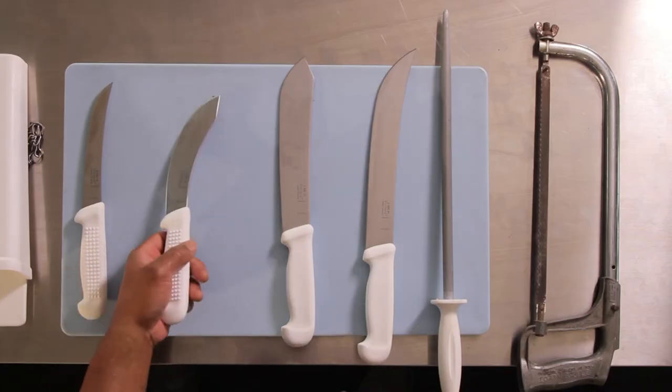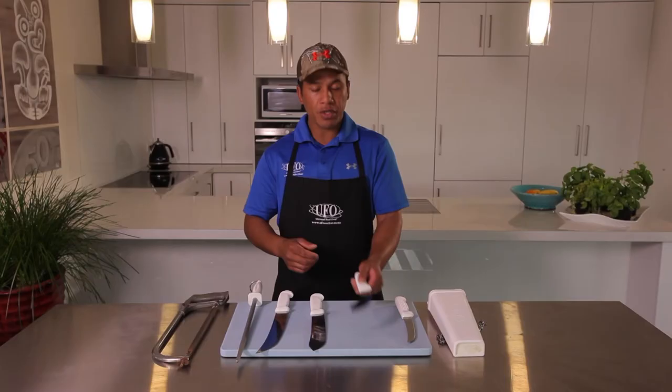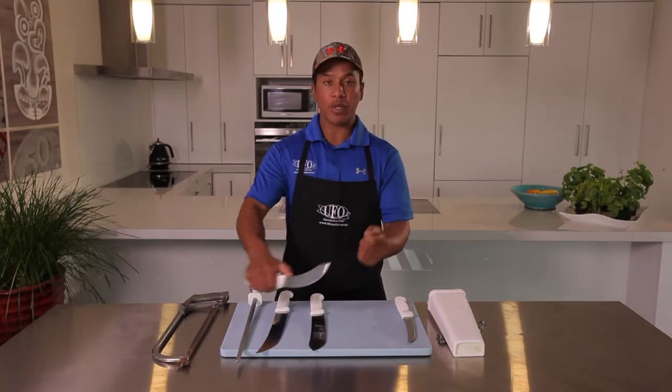Next to it is my skinny knife. It's curved, rigid — really good for making those big blows when getting skins off.